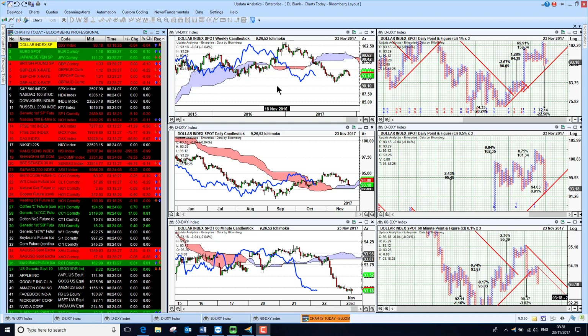Welcome to Charts Today. My name is David Linton and today's edition for Thursday the 23rd of November comes to you from London.